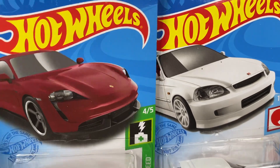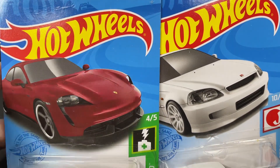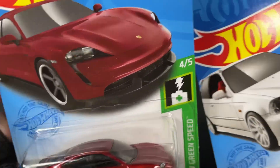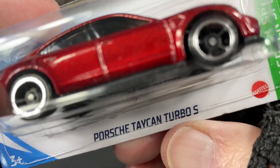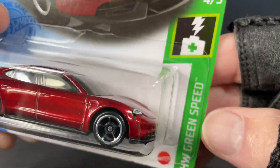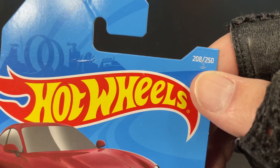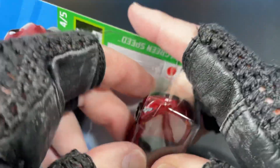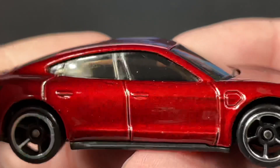Every day diecast cars here — sometimes Hot Wheels, sometimes Matchbox, sometimes other brands. I just picked up these two Hot Wheels from L Case. These come from L Case for 2021. This one is a beautiful Porsche Taycan Turbo S in a beautiful red color — Hot Wheels Green Speed, four of five — and number 208 for the year 2021 out of 250. Let's give them a nice close look.